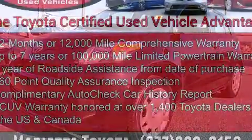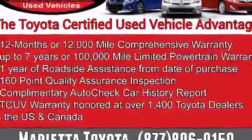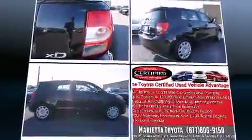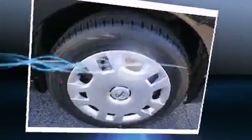Top features include air conditioning, a tachometer, turn signal indicator mirrors, and one-touch window functionality. Storage solutions are integrated throughout the interior, demonstrating thoughtful attention to detail. Audio features include a CD player with MP3 capability.